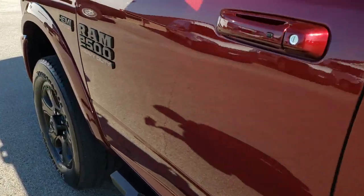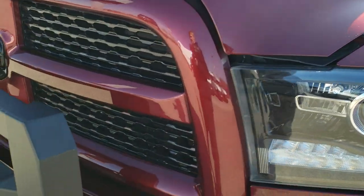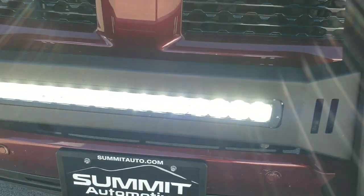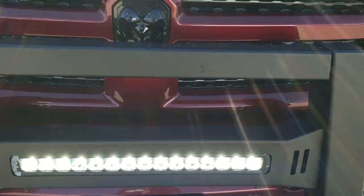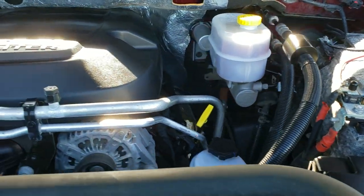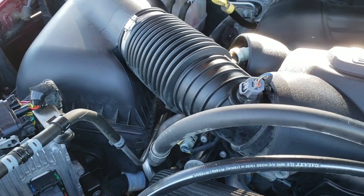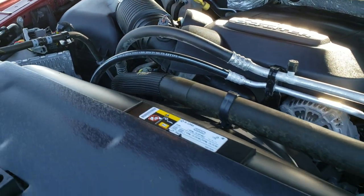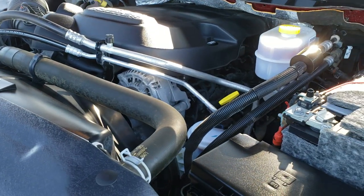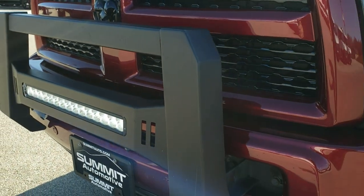Under the hood we have the 6.4 liter V8 Hemi motor — engine bay is very clean, runs very smooth. This truck has been fully safety inspected by our service shop, has a fresh oil and filter change, all fluids have been checked and topped off. The truck has been gone through mechanically 100 percent and is 100 percent ready to go. You can also see that those LED lights do work on the front grille guard.